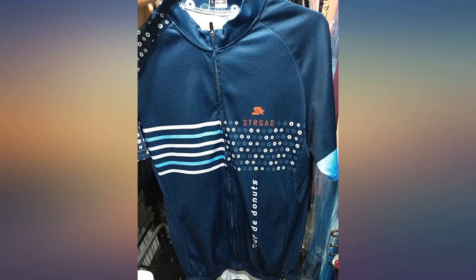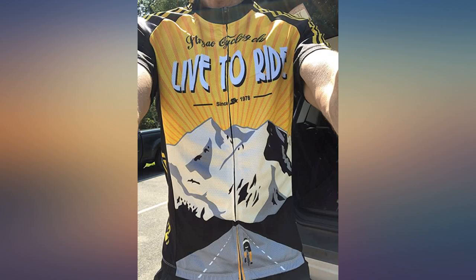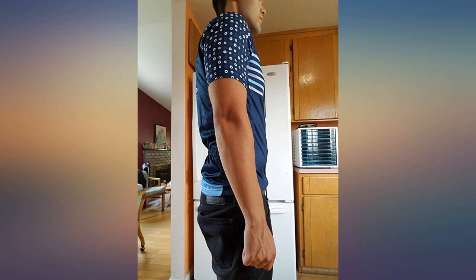Super lightweight, looks amazing and fits my personality. I am 6 feet and 184 pounds. I purchased a large and it's perfect. So glad I did not buy the medium.